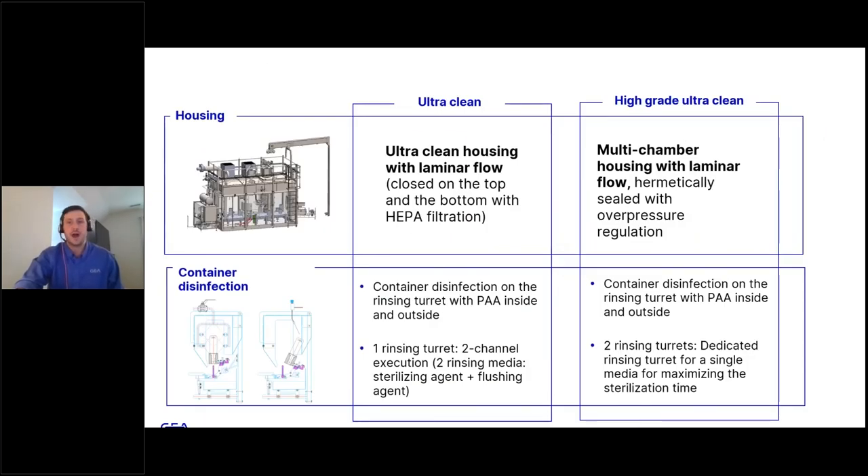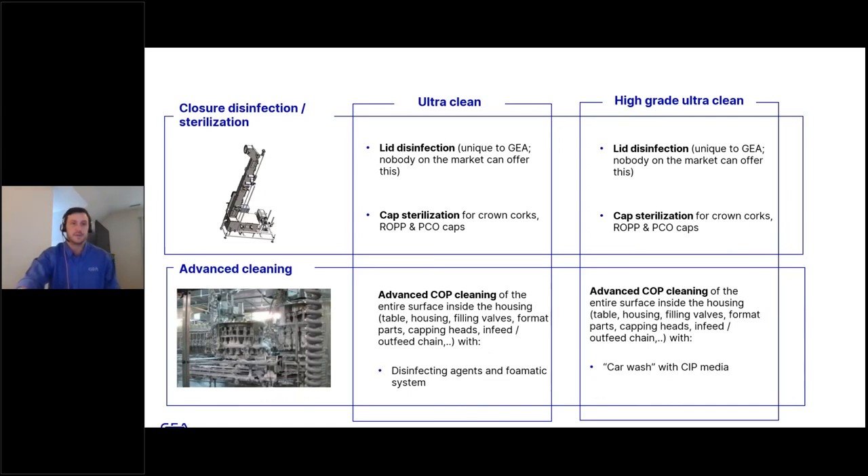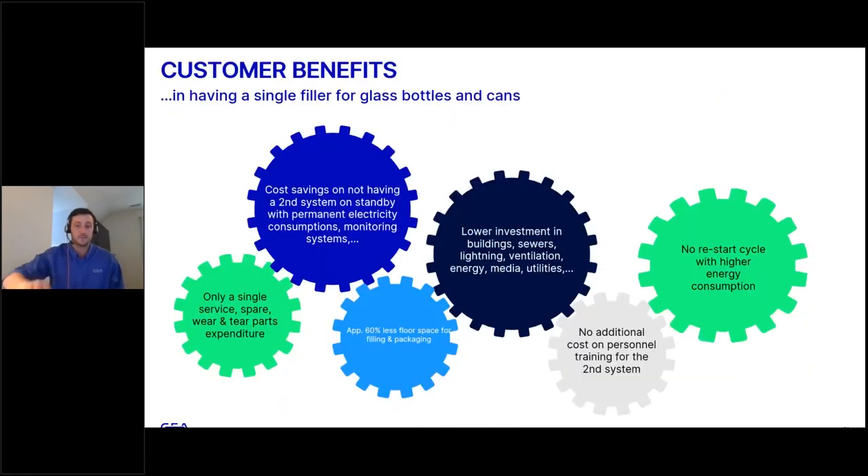Comparing ultra clean to high grade ultra clean: the high grade has a multi-chamber housing with laminar flow and over-pressure regulation compared to the ultra clean system. For container disinfection, the high grade offers two dedicated rinsing turrets for single media compared to the single rinsing turret in the ultra clean. For closure disinfection and sterilization, both ultra clean and high grade offer lid disinfection — which is unique to GEA, as nobody on the market to our knowledge offers this — as well as cap sterilization for crown corks, ROPP, and PCO caps, and CIP media clean-in-place.